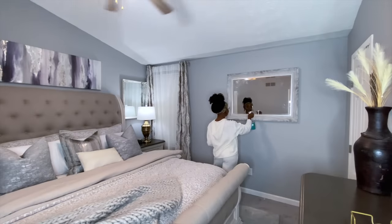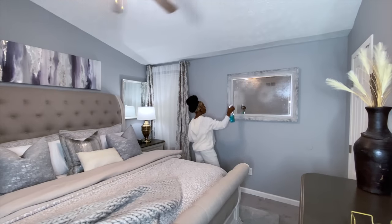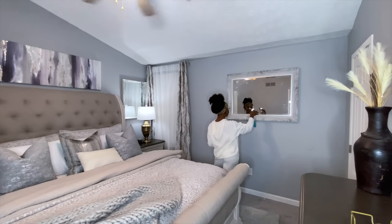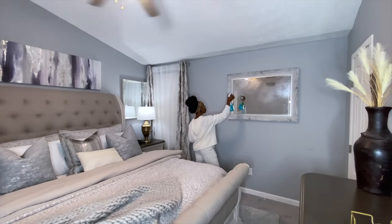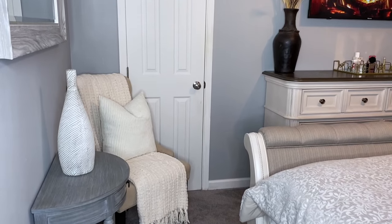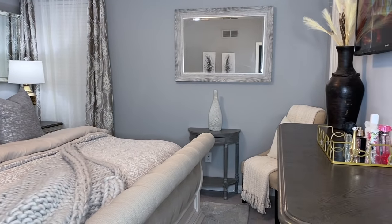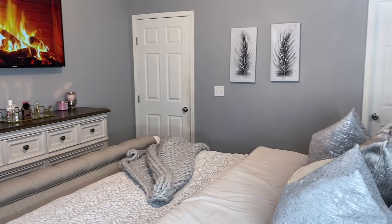Now moving on to this wall — I forgot to film when we put this mirror up, but we did add another mirror to this space just to brighten and open it up a little more. I'm going to clean it off. I also added this chair at the end of the bed with a beautiful throw blanket from downstairs, and I added a table and a vase to complete the look. On this wall I ended up adding two beautiful wall art pieces.